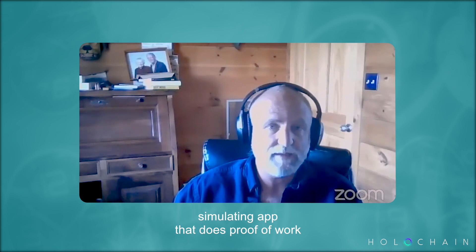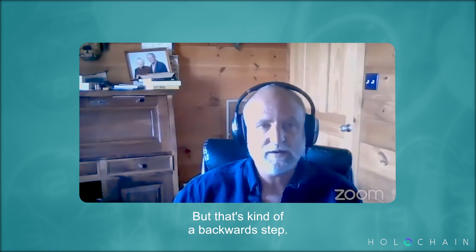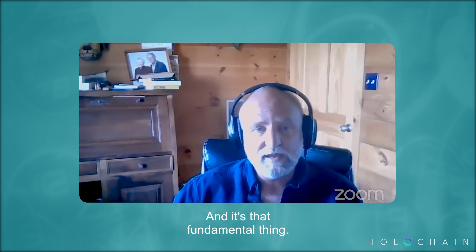You can write a deeply energy-intensive Holochain app if you want to — you could literally write a blockchain-simulating app that does proof of work, and people have talked about doing that just to demonstrate it. But that's kind of a backward step. Because we're not sharing and synchronizing state between all users, we don't have to spend the kind of energy that blockchain has to spend.